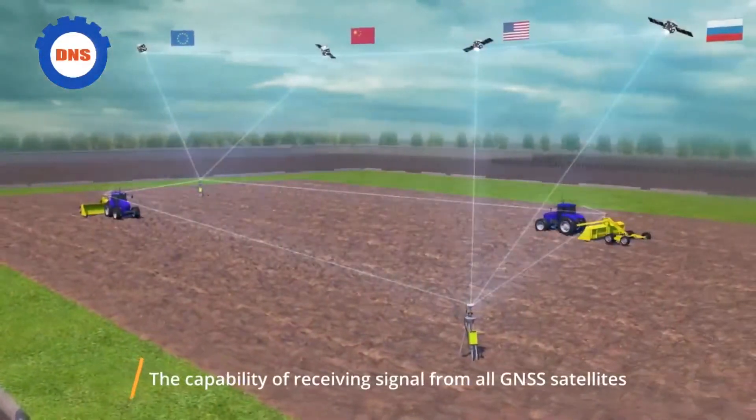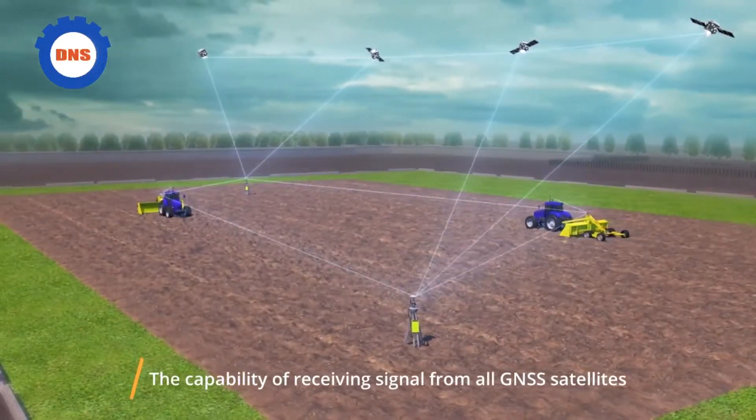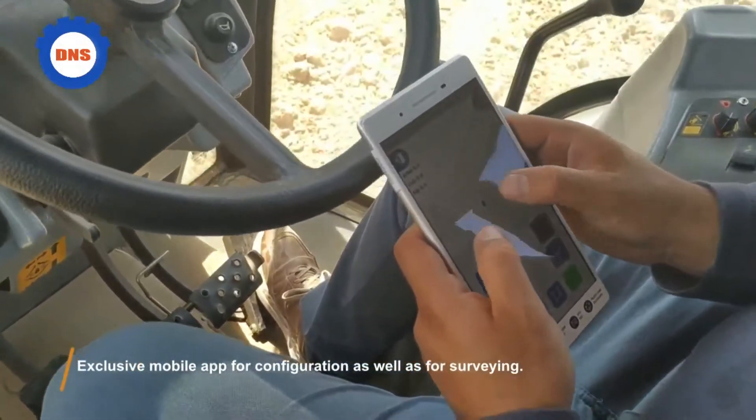The capability of receiving signal from all GNSS satellites, and an exclusive mobile app for configuration as well as for surveying.